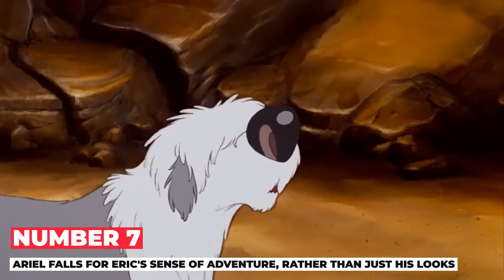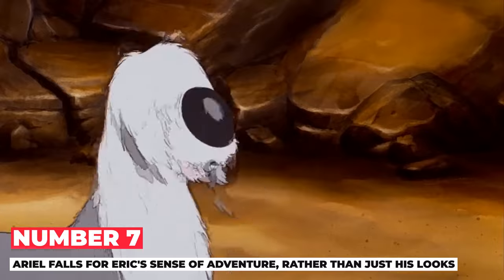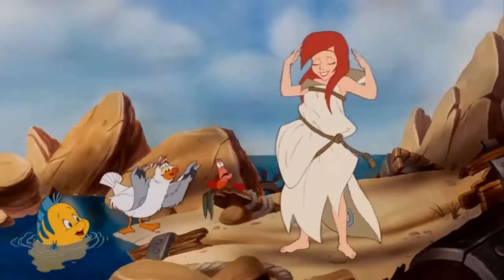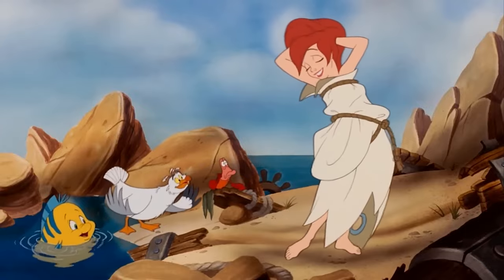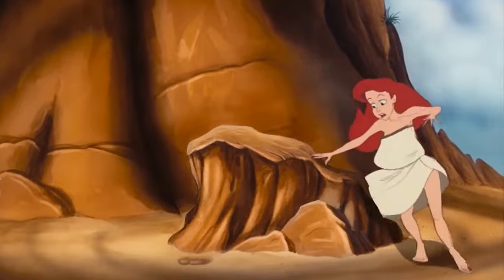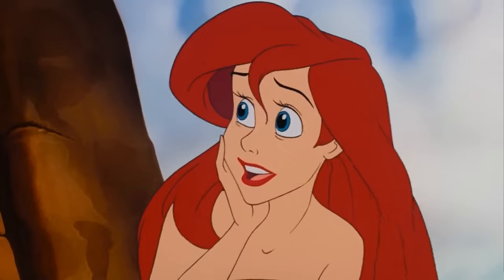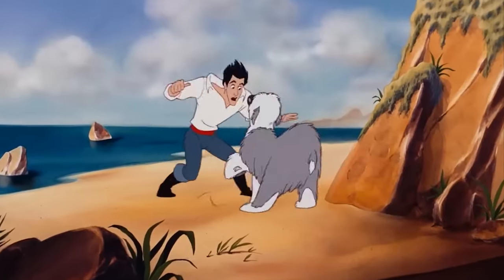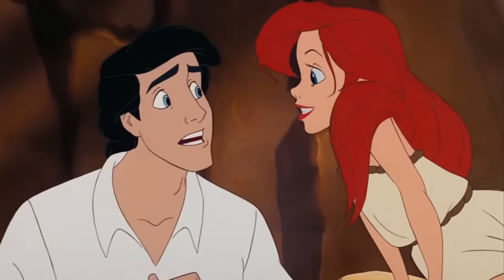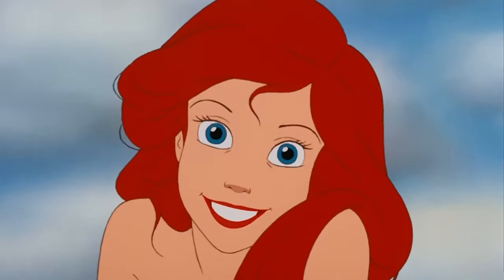Number 7: Ariel falls for Eric's sense of adventure rather than just his looks. In the cartoon movie, it's easy to see that Ariel falls in love with Eric as soon as she sees him — she even says she loves him to her father, even though they haven't talked yet. But in this version, Ariel doesn't immediately fall for him when she sees him. Instead, she feels a connection with Eric's desire for adventure, and that's what makes her interested in him.